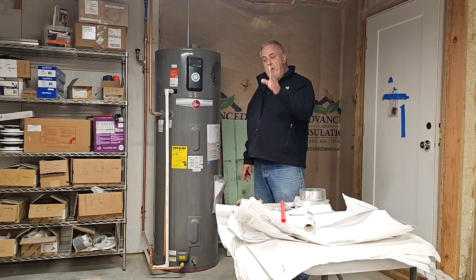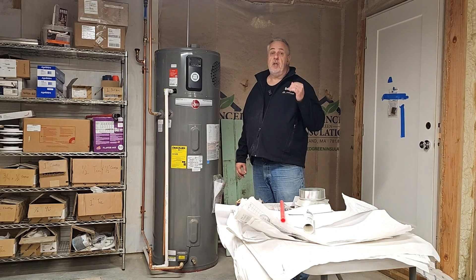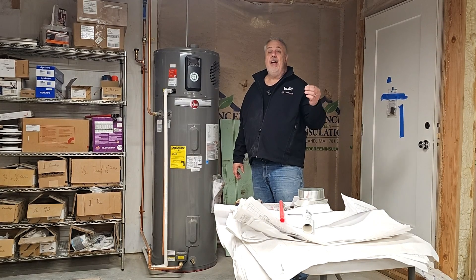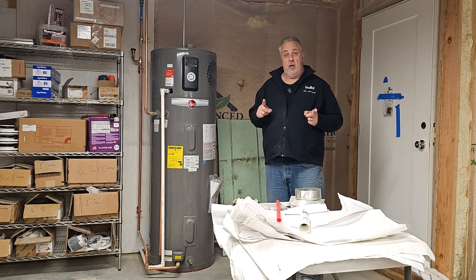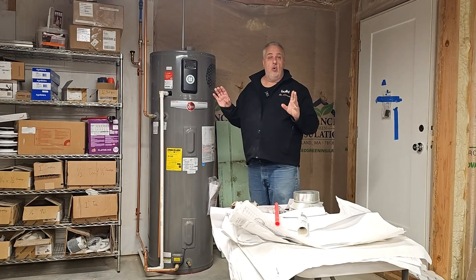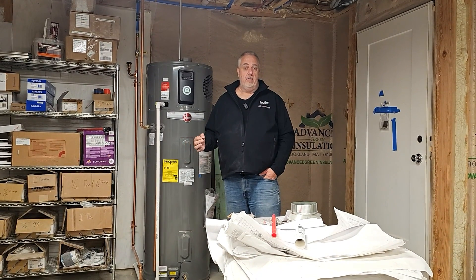Rather than put one large water heater and run all that piping, we put two water heaters in strategic locations. The other one is over there to service the powder room, kitchen, and laundry room. This one services the owner's bath. When you think about placement, you think about where the most hot water is going to be used. The owner's bath is directly above me, so you're draining about six or seven feet of pipe — not 100 feet.